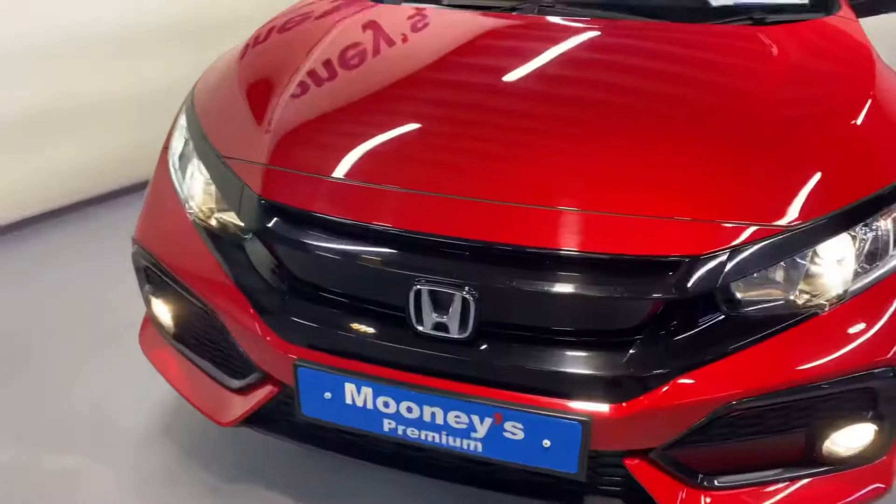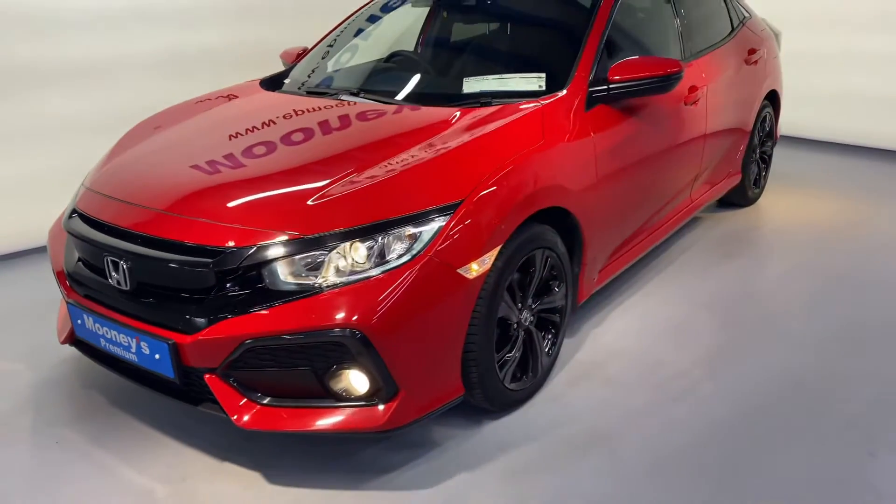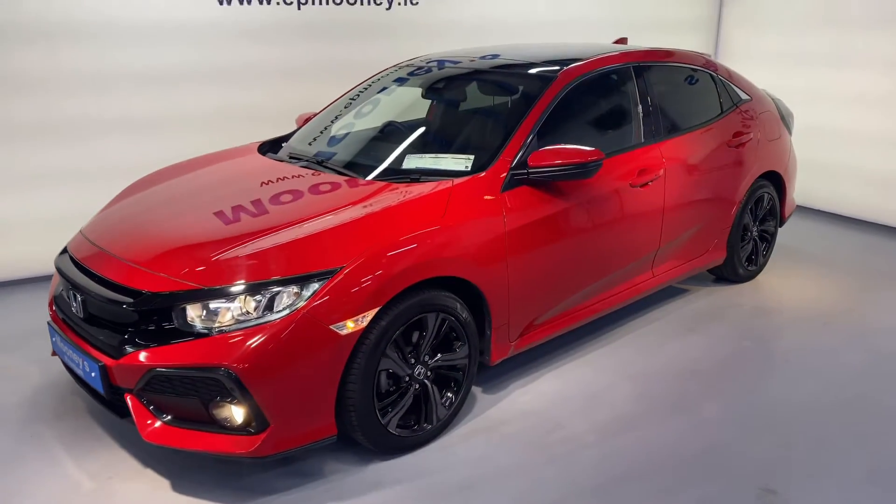There's only 5,300 miles on the clock, fully serviced here at Mooney's. And don't forget, we are an authorised Honda service centre.